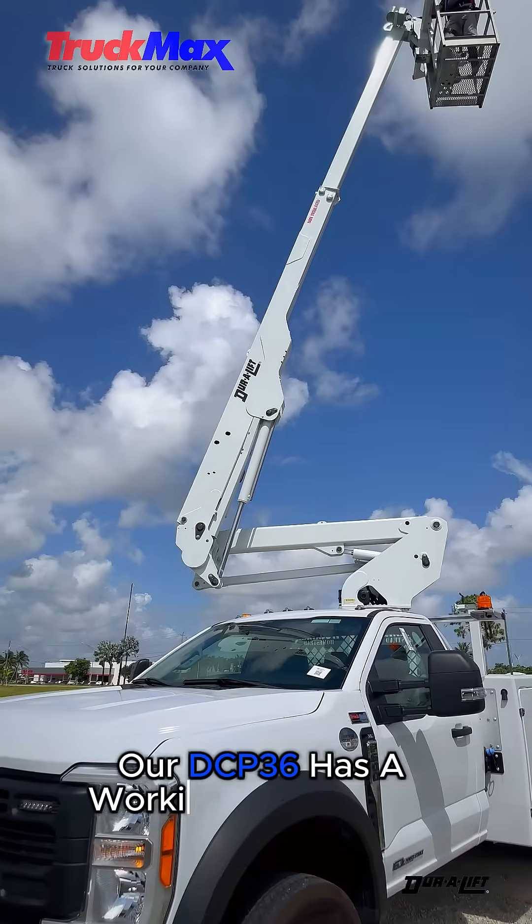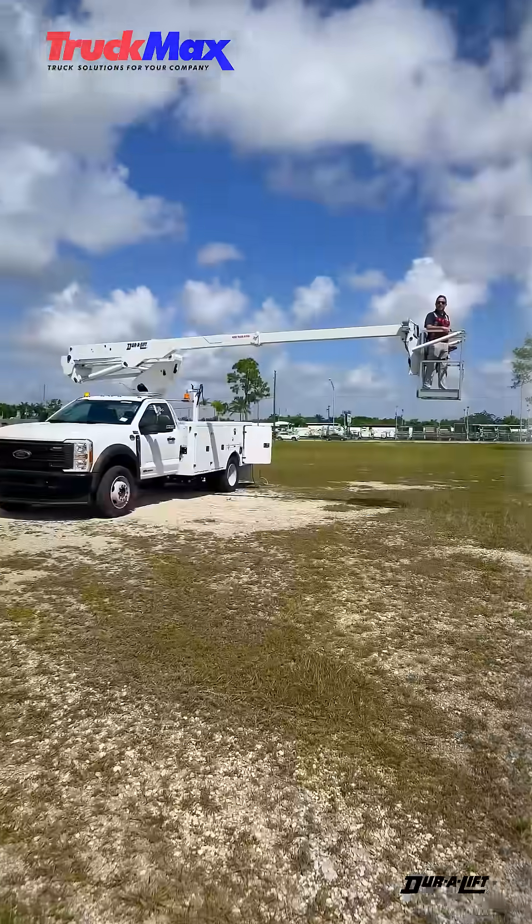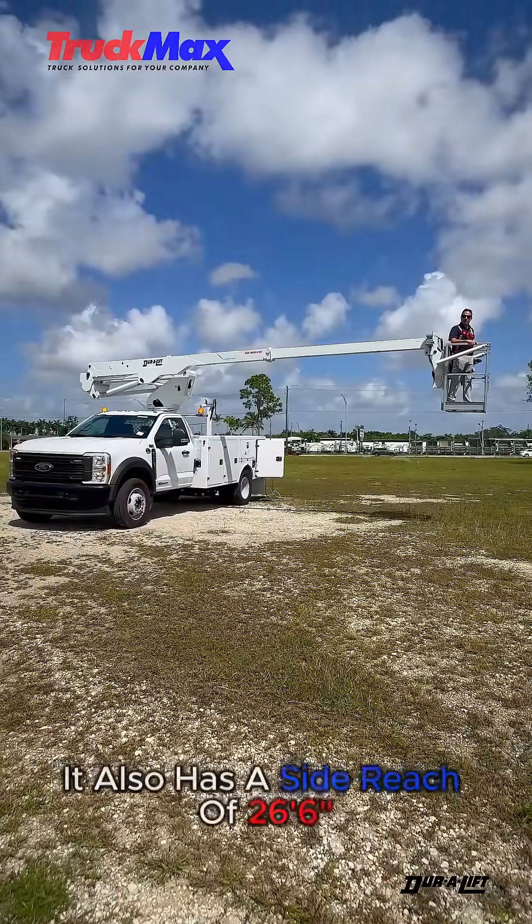Our DCP36 has a working height of 41 feet. It also has a side reach of 26 feet 6 inches.